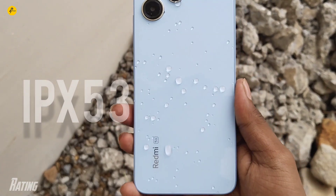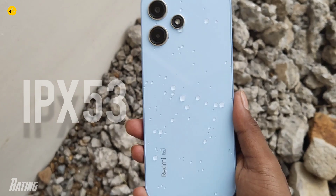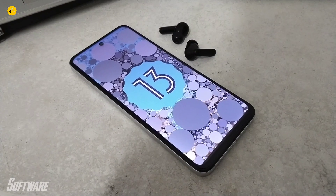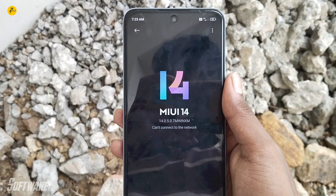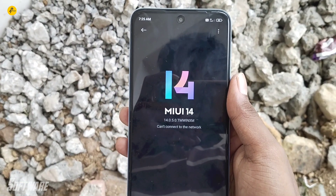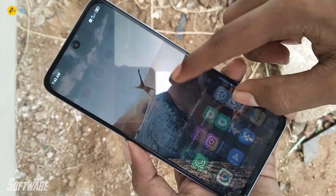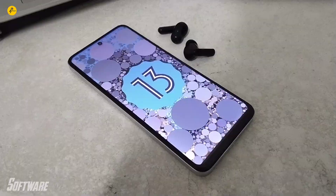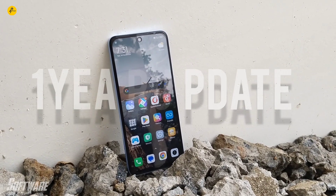Importantly, the phone has an IP53 rating, so it is resistant to dust and water splashes. On the software side, it runs Android 13 with MIUI 14 out of the box.